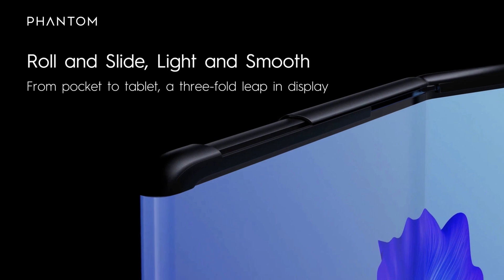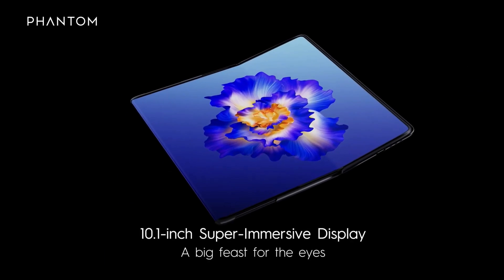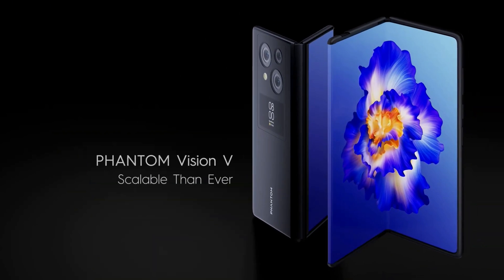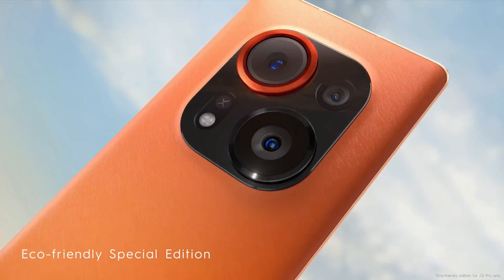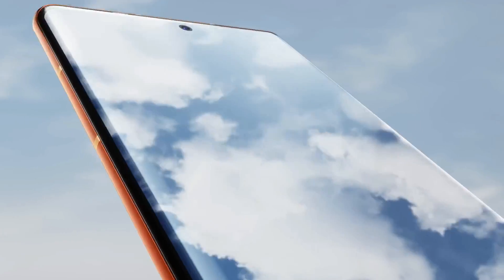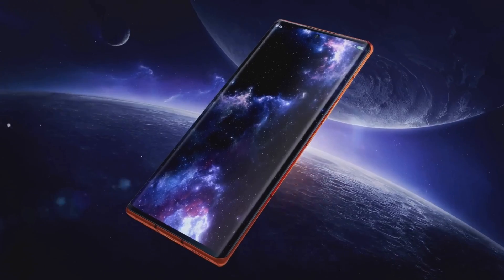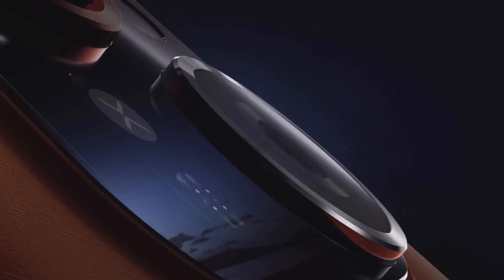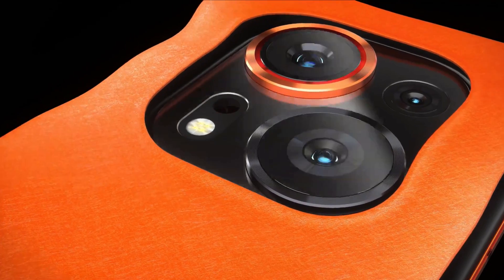There is no official ingress protection. The display on the Tecno Phantom X2 Pro is a large 6.8-inch curved OLED with 1080p resolution and a 120Hz refresh rate, which is good for high frame rate gaming and swiping. The screen provides good contrast and sharpness, but there is no support for HDR video and the color accuracy isn't great.